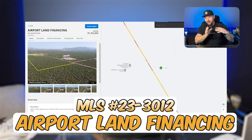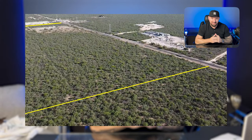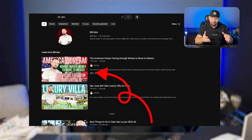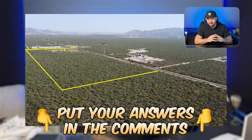Three hectares right before you get to the airport. You might wonder why you'd want land out there, but if you watched my last video about all the different businesses you could make a ton of money with here in Mexico — I actually had a guy call me interested in this property. Tell me in the comments: what would you use a giant piece of land for right next to the airport? People are always coming and going from Cabo San Lucas. If you're from Cabo, you'd already know the answer because it's very hard to find.